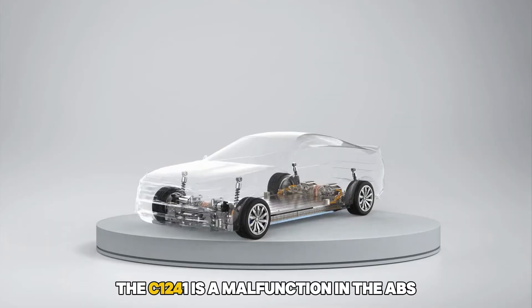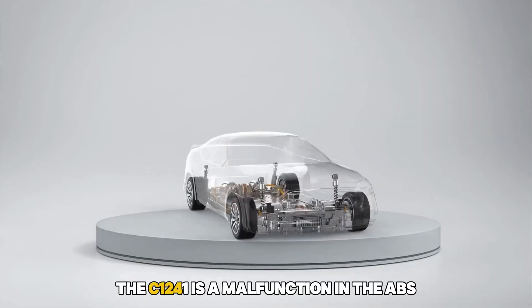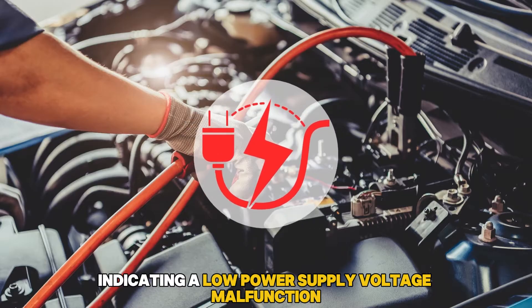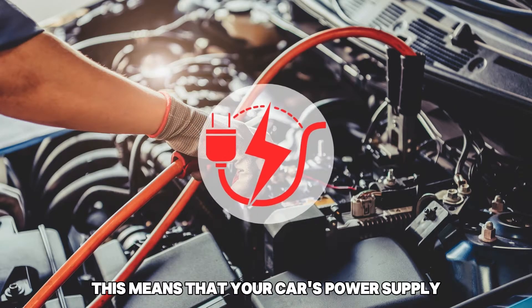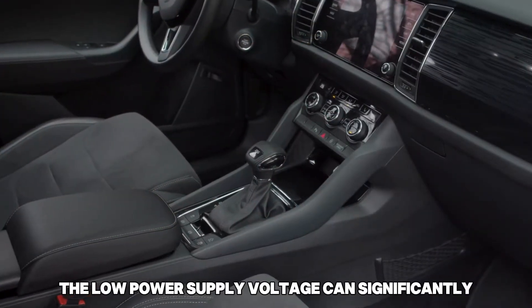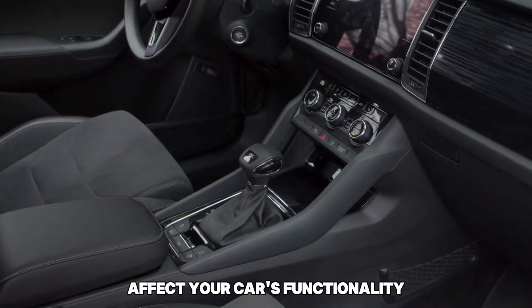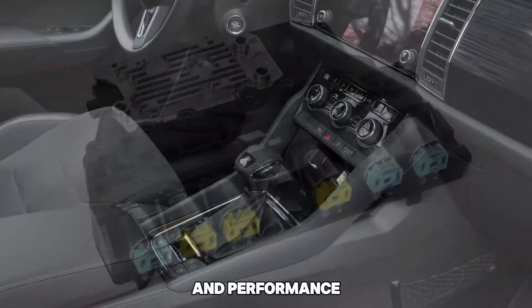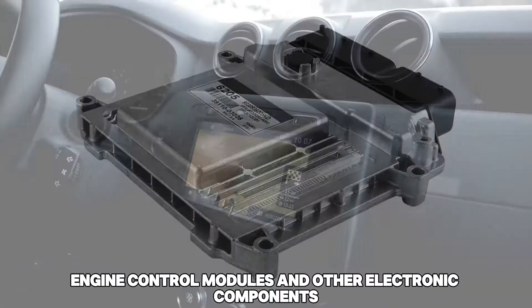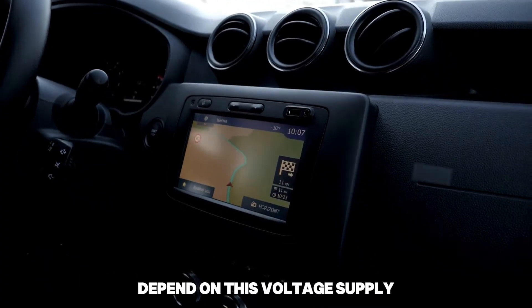Here's what it means. The C1241 is a malfunction in the ABS indicating a low power supply voltage malfunction. This means that your car's power supply voltage is lower than normal. The low power supply voltage can significantly affect your car's functionality and performance, since systems such as transmission control modules, engine control modules, and other electronic components depend on this voltage supply.